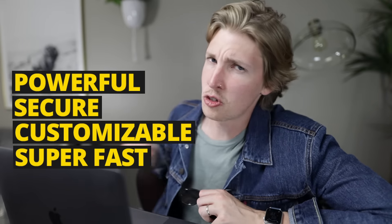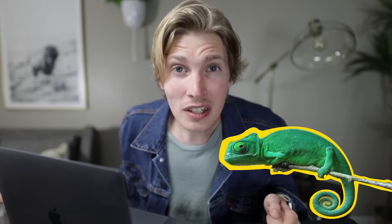With Ecwid you can instantly add a powerful, secure, totally customizable, and super fast shopping cart to any WordPress site. You just plug it in, then our chameleon technology will automatically integrate with your website's existing design.